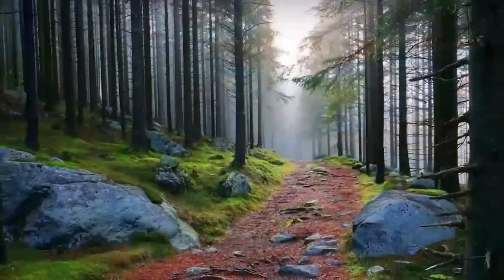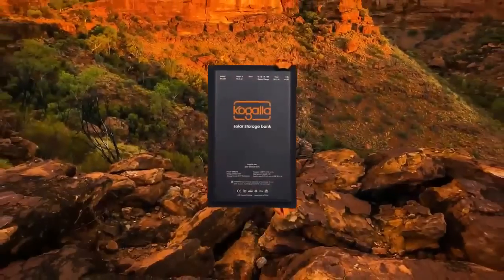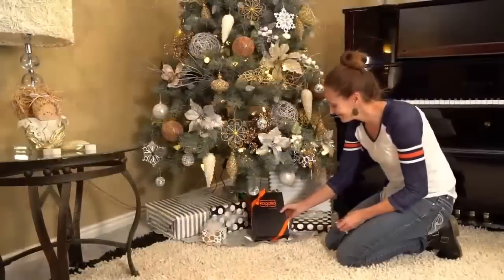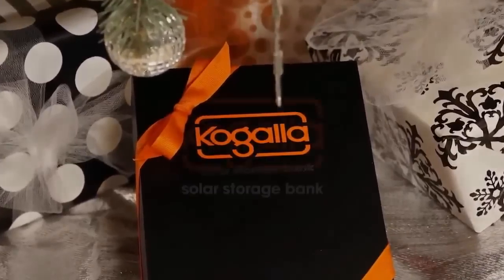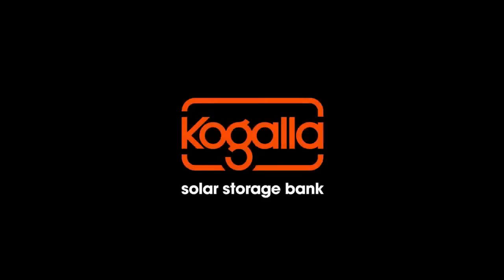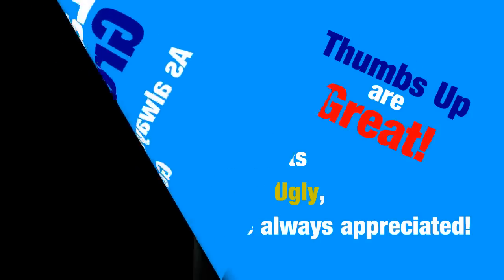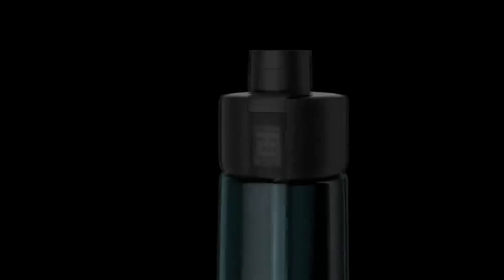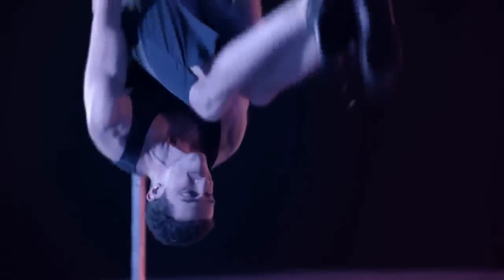Wherever you journey, no matter which roads you travel or what heights you attain, the Kogala Solar Storage Bank will ensure that you have the power to stay connected. This project is way ahead of schedule — we already have units in our distribution center, so early bird perks will be under your tree for Christmas.